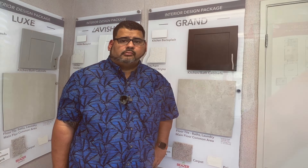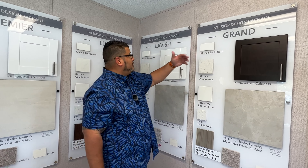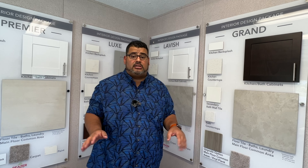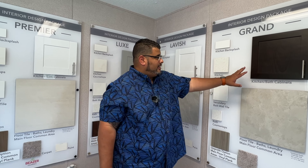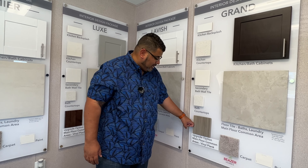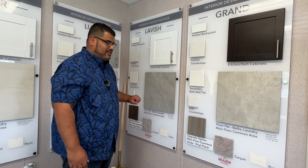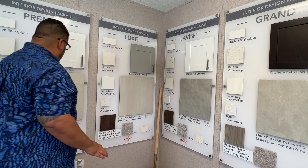Here are the packages available with these homes: Grand, Lavish, Luxe, and Premier. All packages are $15,000 to upgrade the home, and as you can see they feature different color schemes — dark or white cabinets, different granite and marble options. The names are really about the color schemes and what they provide inside the home.